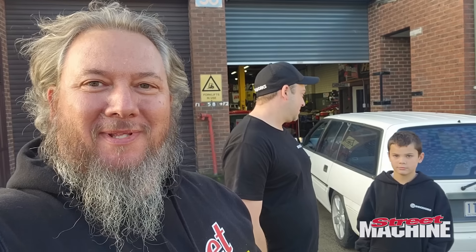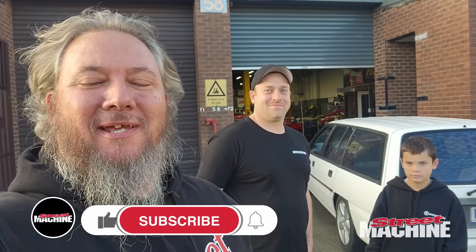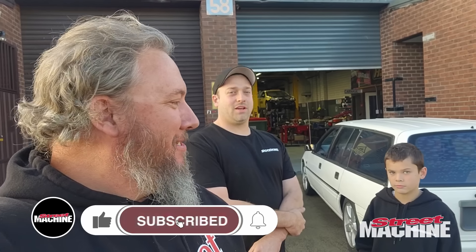Next episode, you're going to see this thing out at Calder Park, ripping some laps, breaking some hearts. It's going to be awesome. Thanks to Tim and the team at Shockworks. This thing's going to be amazing, and you're going to see it all in a future episode of Carnage.